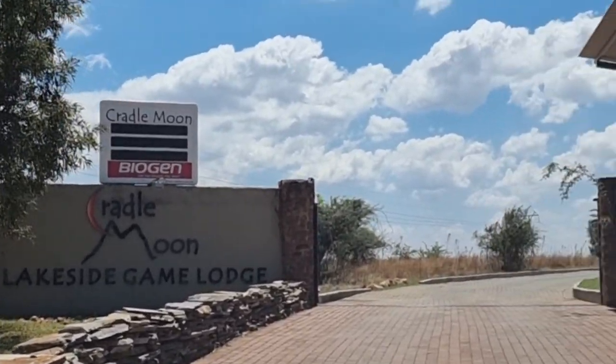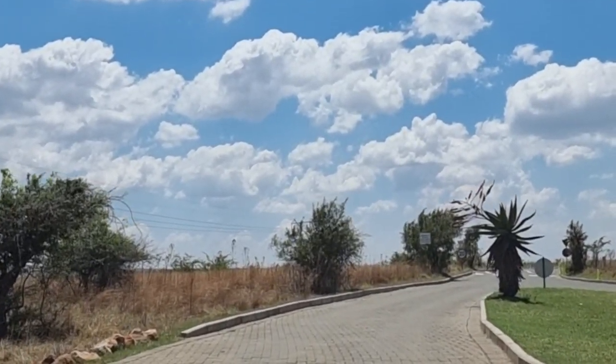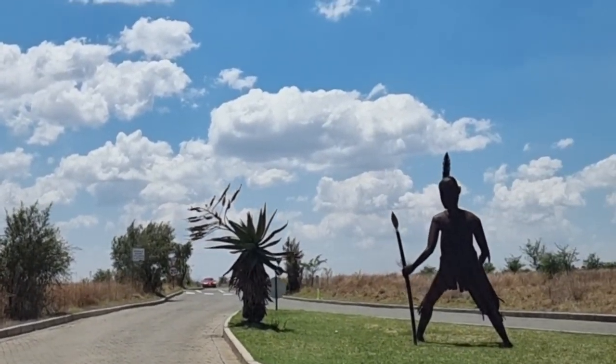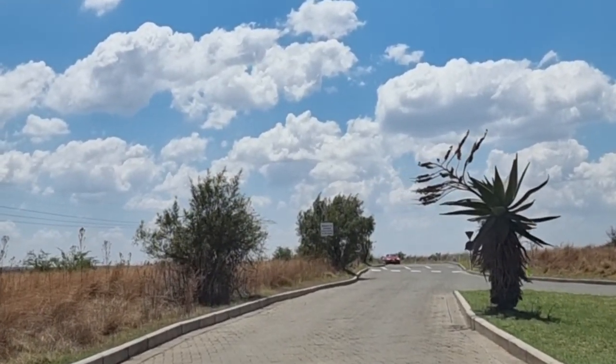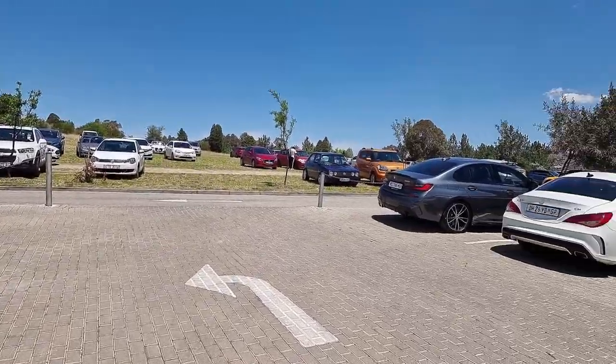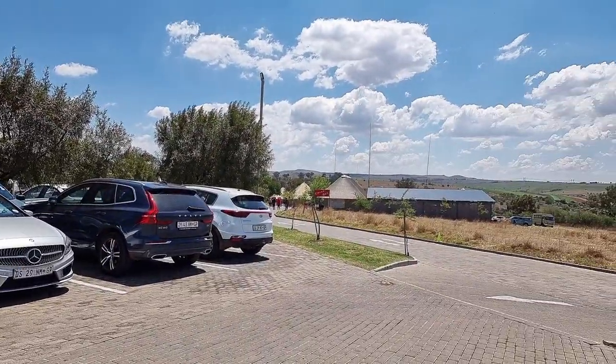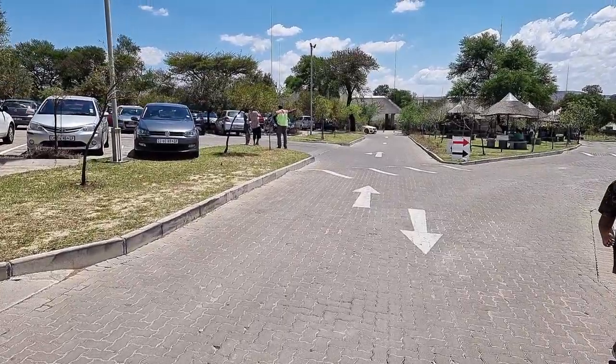The entrance to the venue is also paved throughout. The parking area is quite neat and well maintained with lots of car guards, so be sure to carry a tip for them.